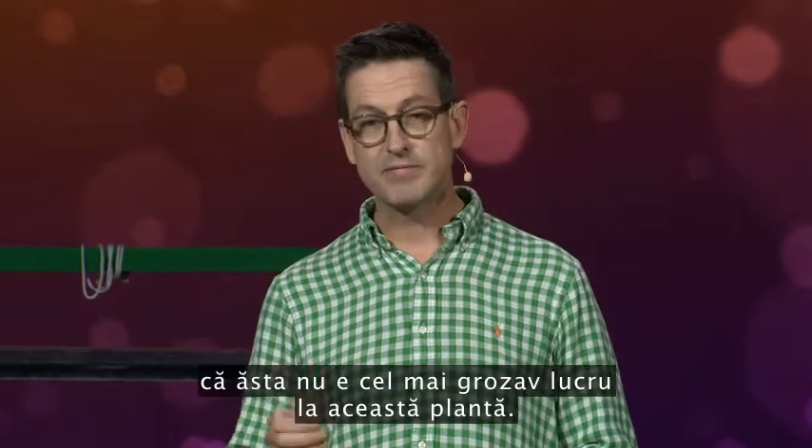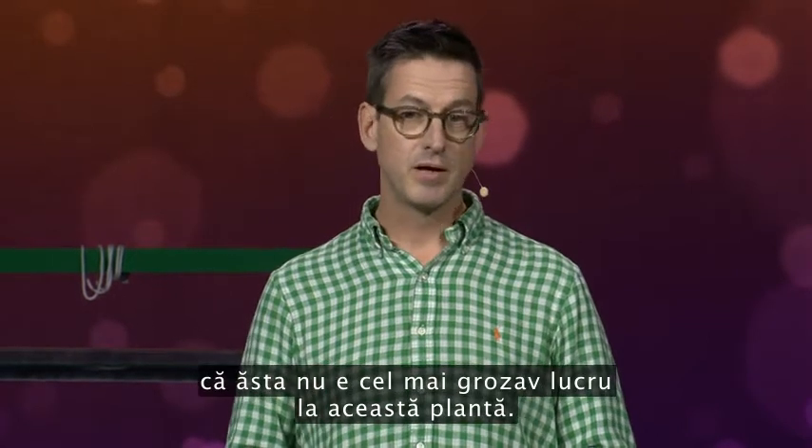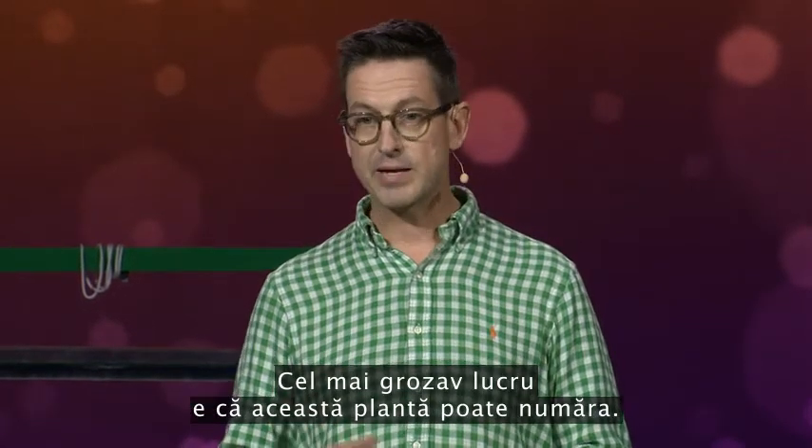But I'm here today to tell you that's not even the coolest thing about this plant. The coolest thing is that the plant can count.